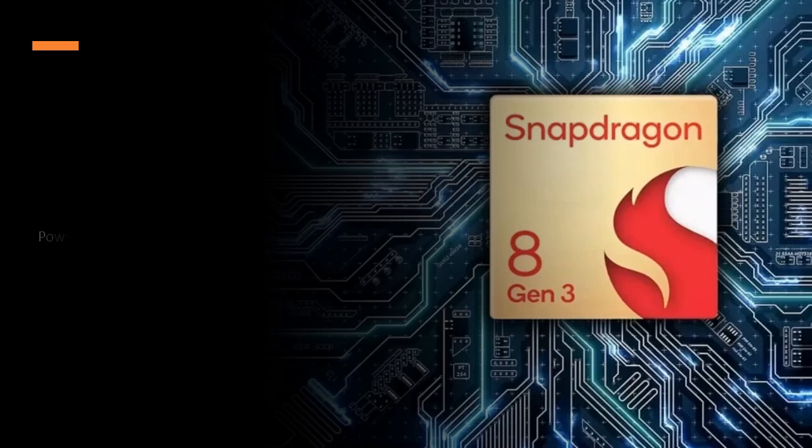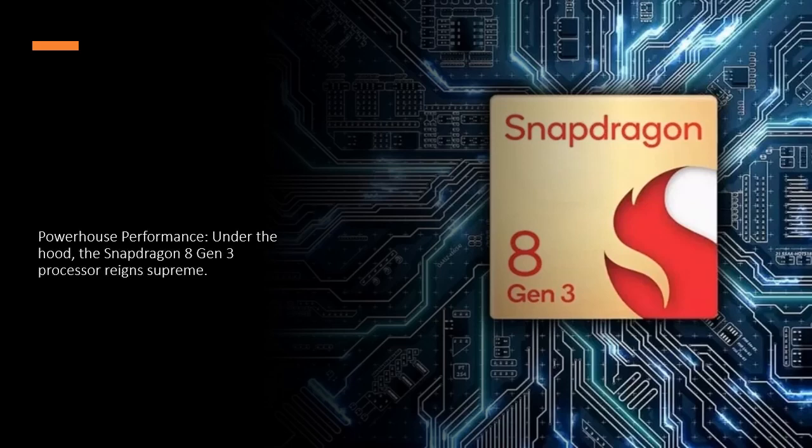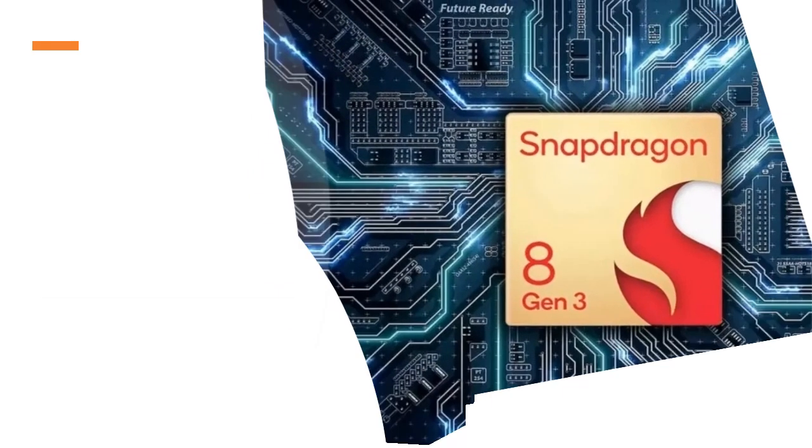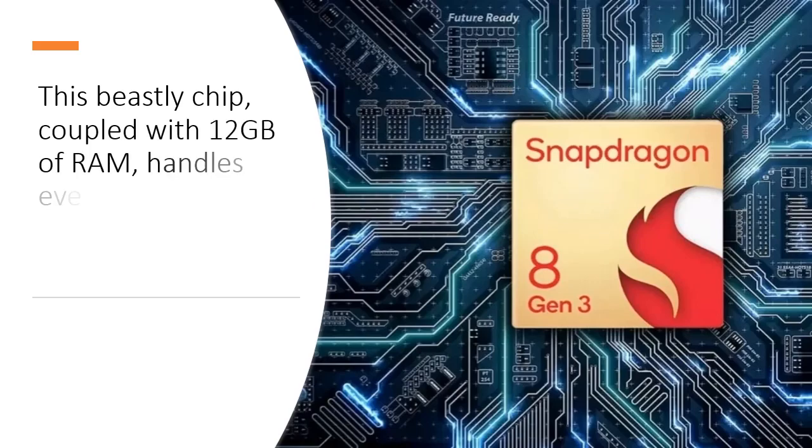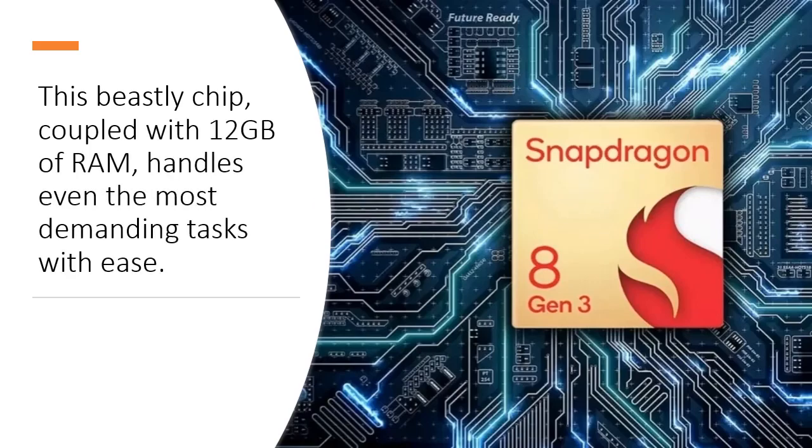Powerhouse Performance: Under the hood, the Snapdragon 8 Gen 3 processor reigns supreme. This beastly chip, coupled with 12 GB of RAM, handles even the most demanding tasks with ease.